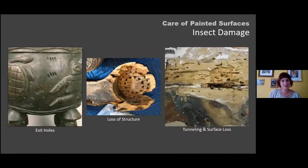Insect damage is always a concern. While insects will sometimes graze on the paint itself, most of the time they're going after the substrate, causing tunneling, large areas of loss, and loss of structure — which in turn causes loss of the painted surface. Exit holes disrupt the visual appearance of the object overall.